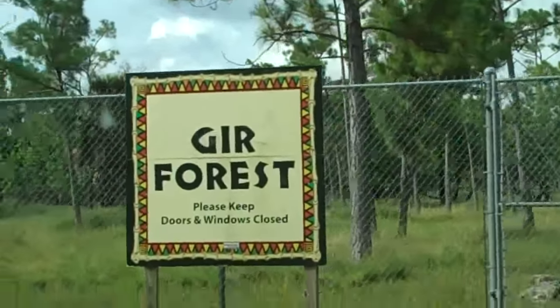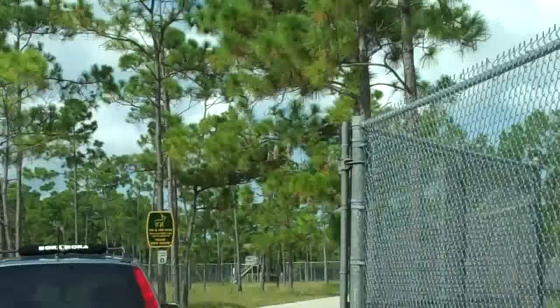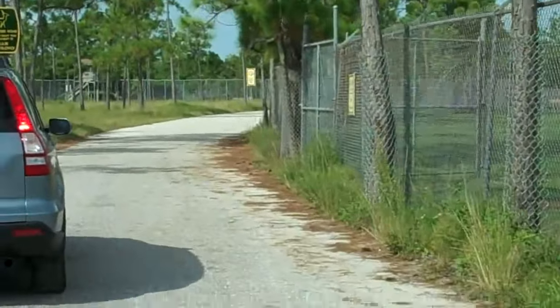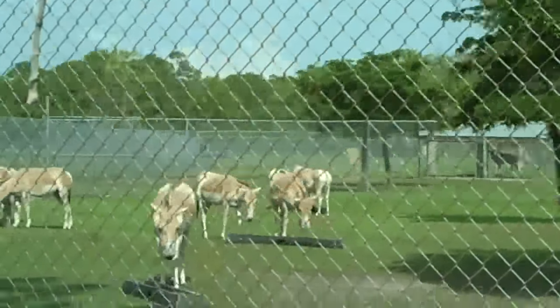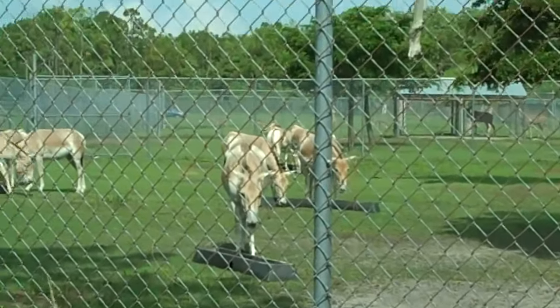The preserve you have just entered, the Gur Forest, is named for the famous wildlife sanctuary found in western India. Its inhabitants include blackbuck, Nilgai and Asiatic water buffalo. These animals have a large territory in which to roam, so please be sure to look carefully around as you drive slowly through.